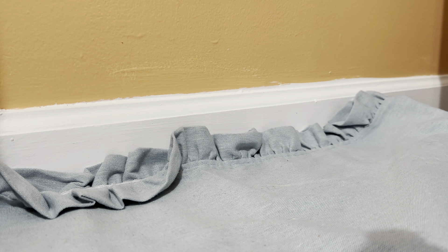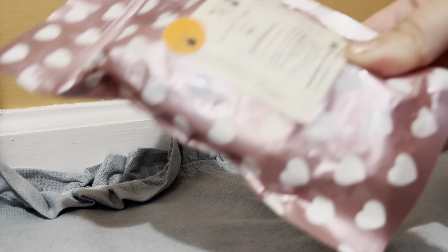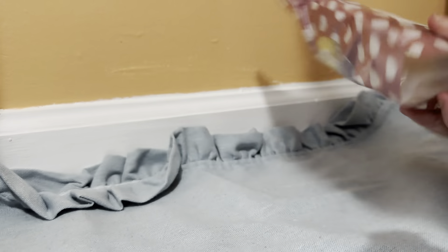For the first one we have what I think are still called chunk bags from Sassy Girl Aroma. I received this in a de-stash — the seller says she received this in an order in October 2022. This is Mr. Sandman: lavender, chamomile, sweet lavender, and shaving cream. And it's a full bag.